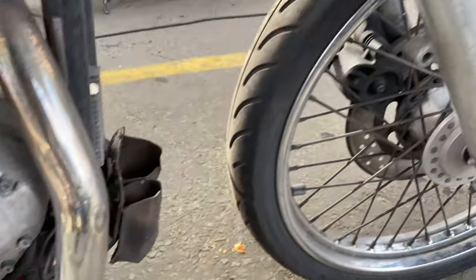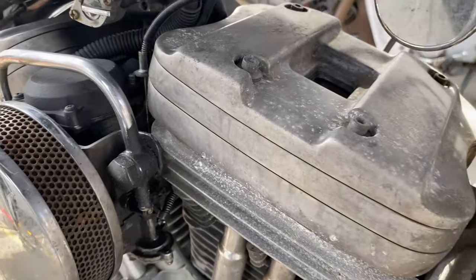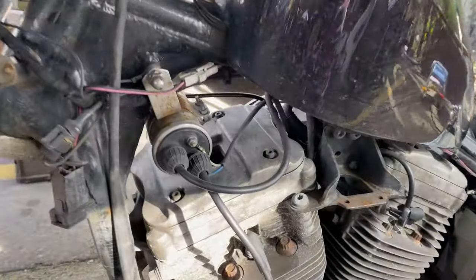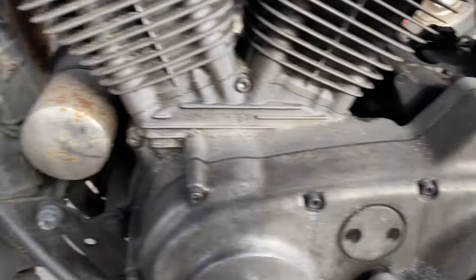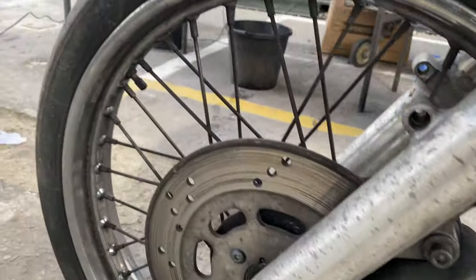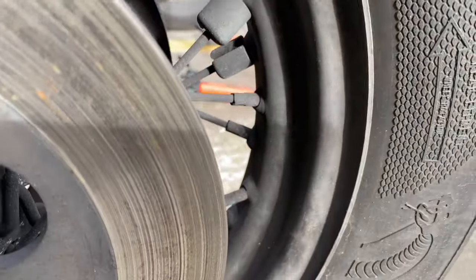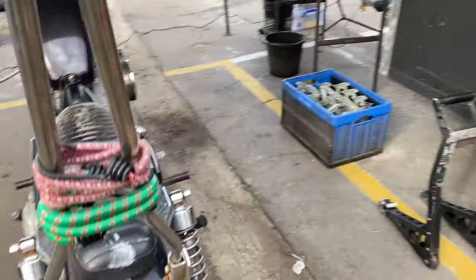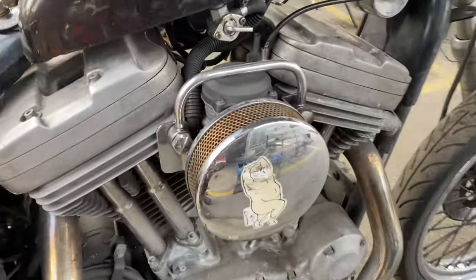We've got our work cut out for us with this one. Bikes like this are more of a restoration project than a valet, but we'll get her looking pretty again, get some protection on it, see if we can do something with these covers. That was chrome at some point, I think. We've got three Harleys and a Fire Blade to do — we best get cracking.